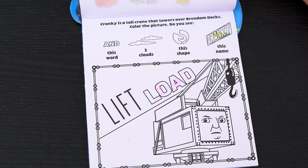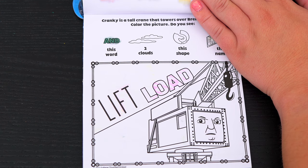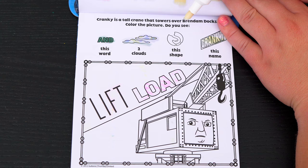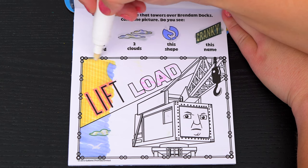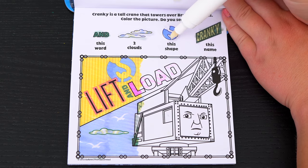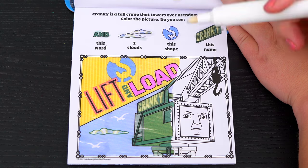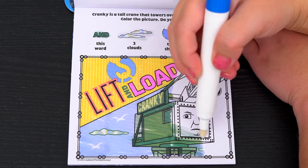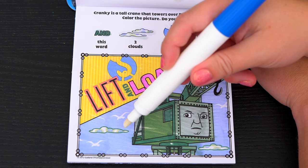Cranky is a tall crane that towers over Brendam Docks! Color the picture! Do you see the word 'and', two clouds, this shape, and Cranky's name? Oh look, here are the two clouds — there and there!